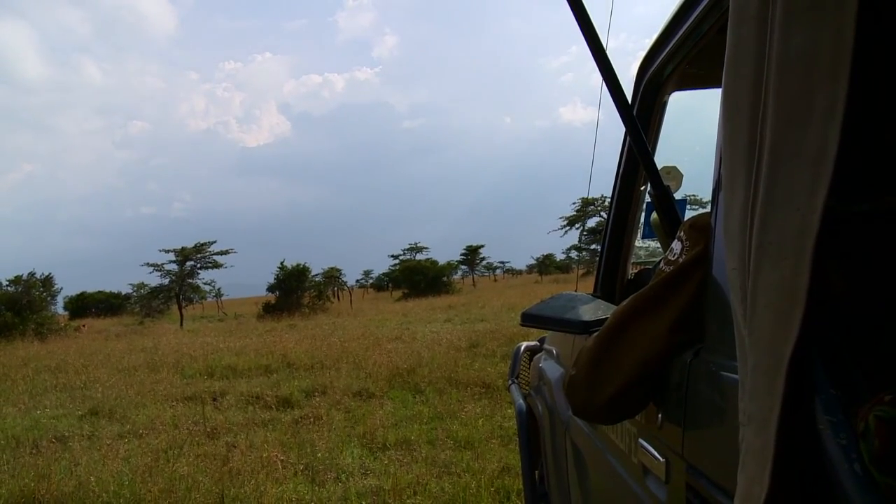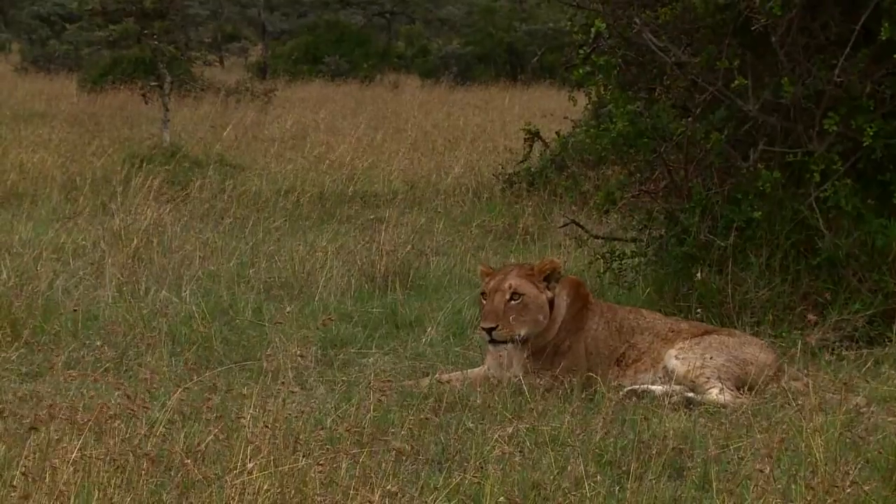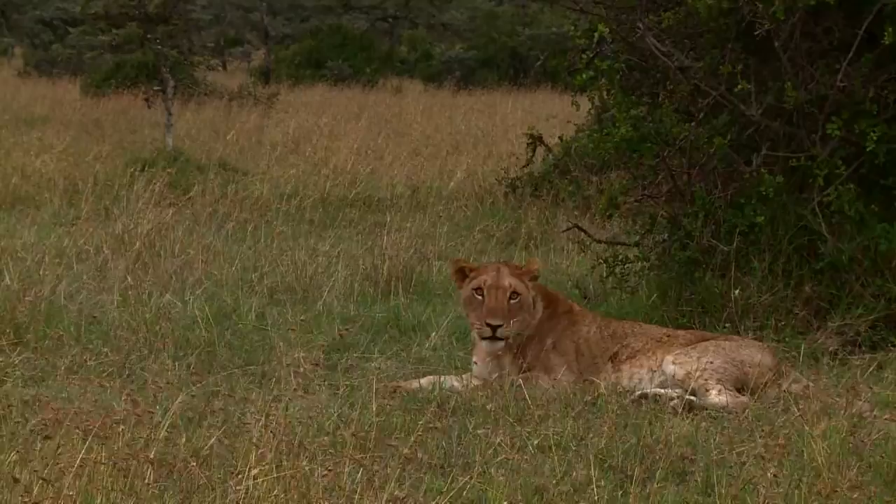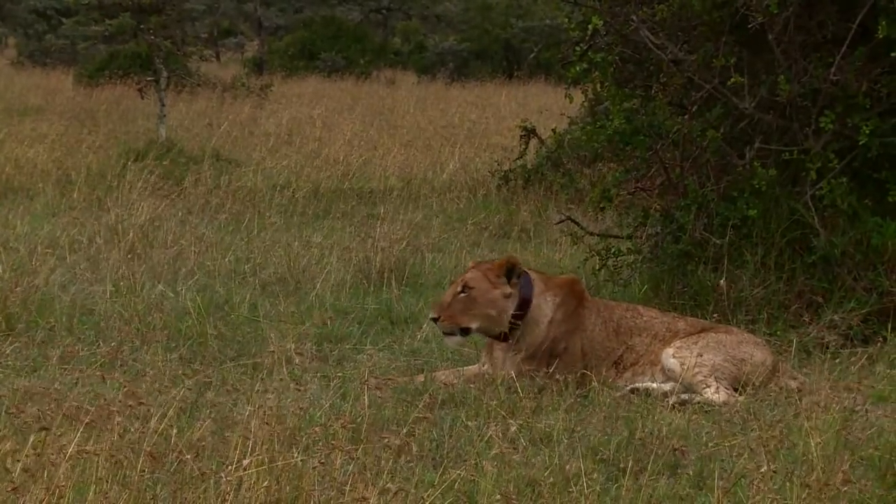It's hoped these GPS trackers will do their bit to protect Africa's prides, helping this lion wake up to a safer and more secure Africa.